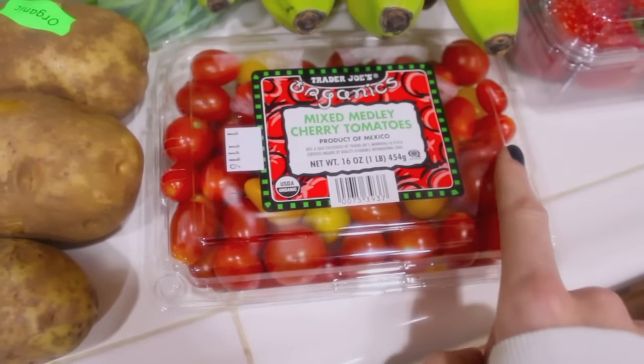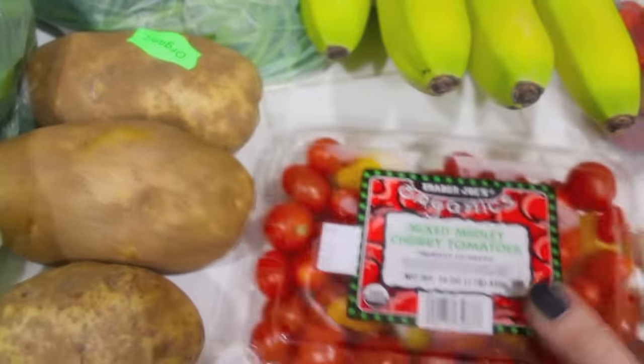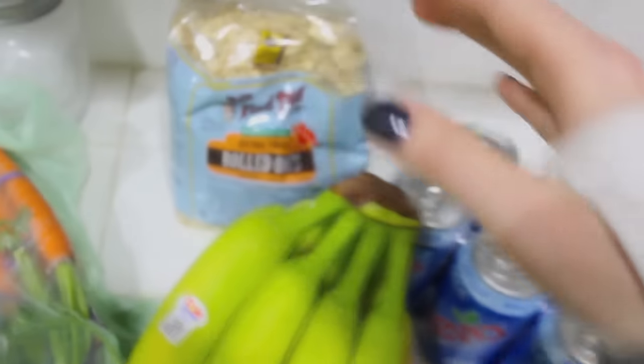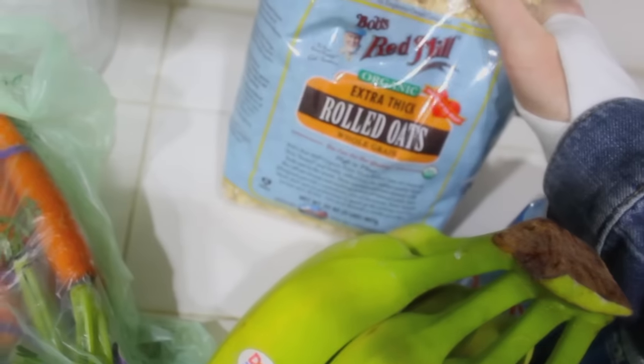Then I have my little cherry tomatoes — I like buying these ones because there are like three different varieties in here and you get a good amount. Got some bananas, of course, as well as strawberries. I also picked up some more extra thick rolled oats because I'm completely out. And I picked up some more Zevia — I got a cherry cola and a regular cola.